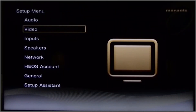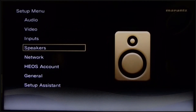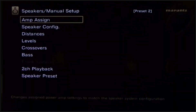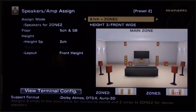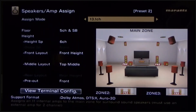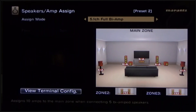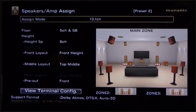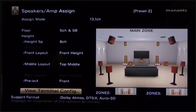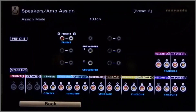The cool thing is if I go into speakers, then manual setup, then amplifier assign — and say I go to 13 channels and want the preamp on the front — I hit the speaker terminals and it'll tell me which ones to connect and which ones I shouldn't. So there are more terminals on the back because there's a variety of different combinations you can actually use.